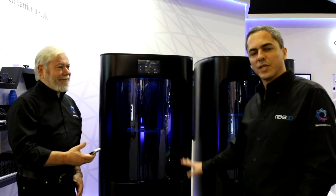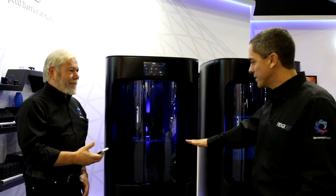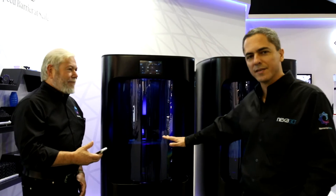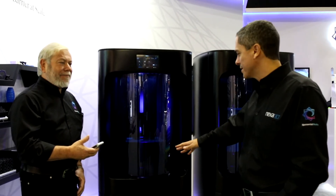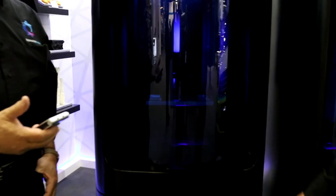The green is ready to print, so you can see the build platform went all the way up. Now it's zeroing — intentionally we made it a bit higher so you can see the full demo. And once the print starts, the blue bar down here is going to represent the progression of the print.